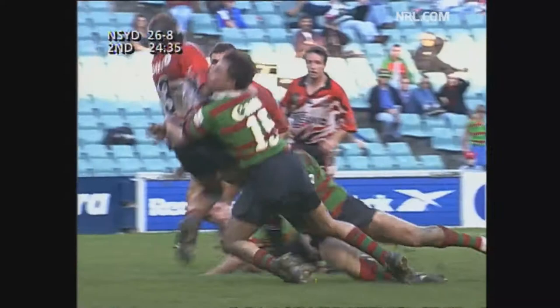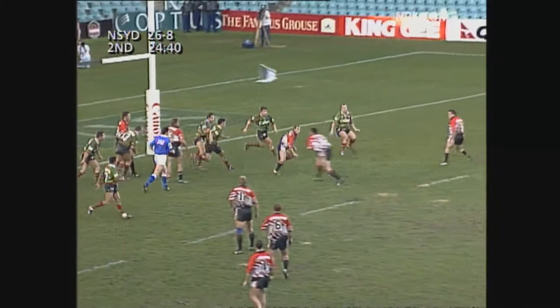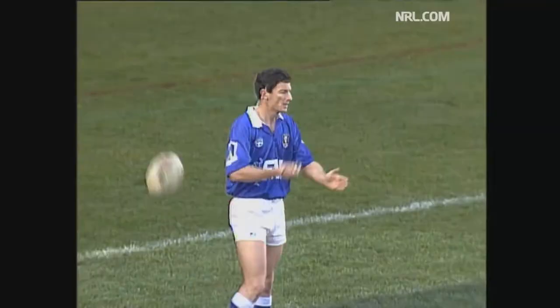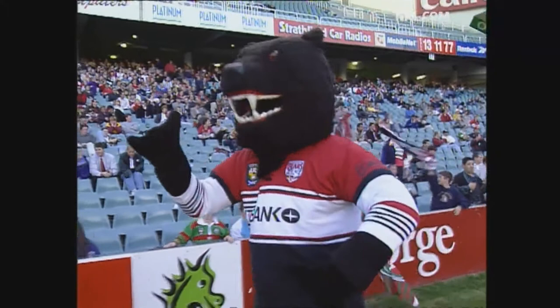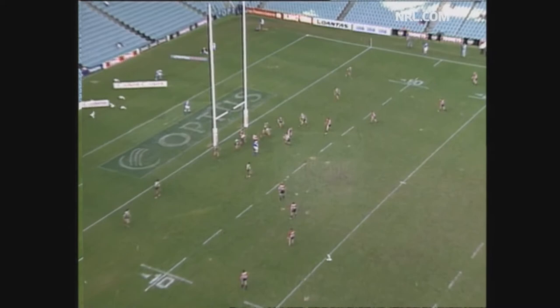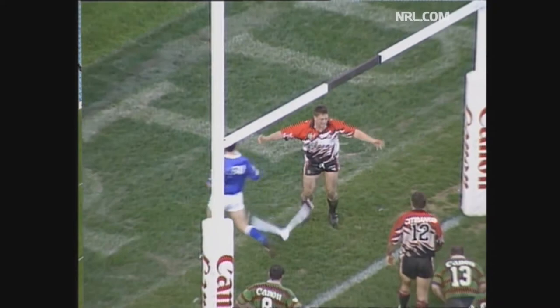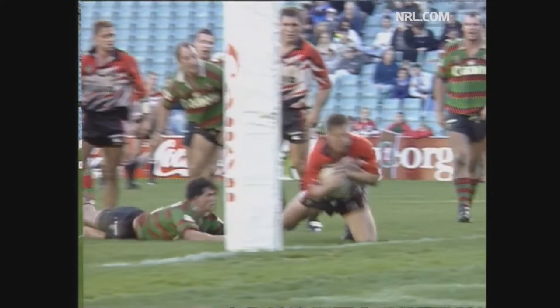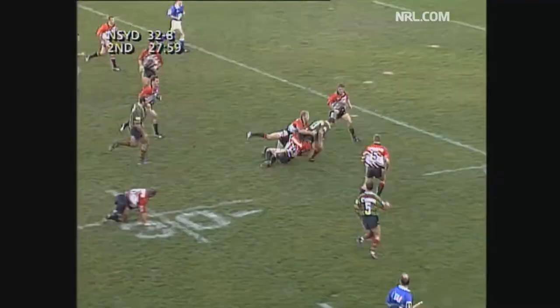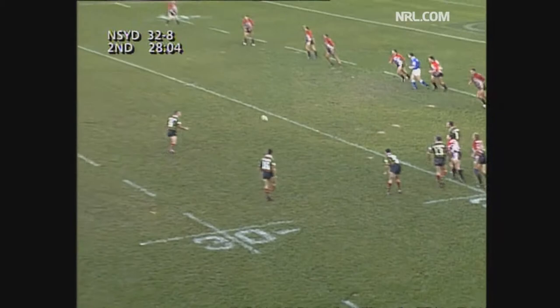Billy Moore breaking off the back of the scrum. Stringer in first grade and in for a try. You've been filthy on yourself if you're the South's defence. They've done so well over the last 15 minutes. Let it dry like that in. That's soft. Stringer, I told you to keep an eye on him. You should have told the Rabbitohs. A little dummy on the outside. Stringer runs on the inside. He'll enjoy that one. That's his first one in first grade. Paul Stringer. I don't think he'll get too many any easier.